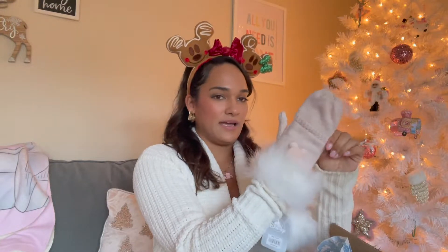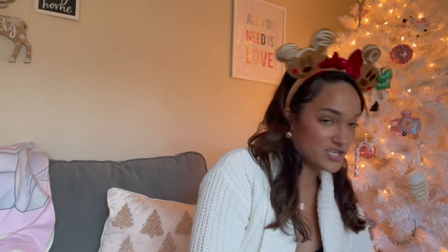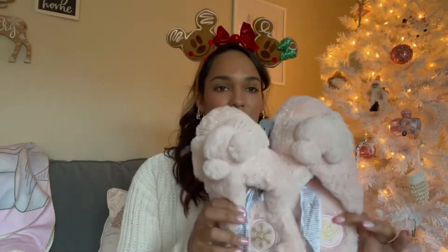I also got the ears that match the cozy collection, and I got the whole collection — there are also slippers that go with it. This collection is called the cozy collection and it is so pretty. It has little Mickeys on it and snowflakes. I love this collection so much.